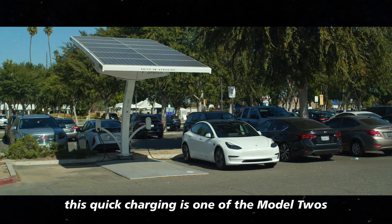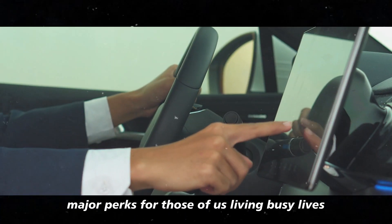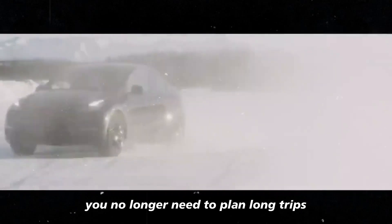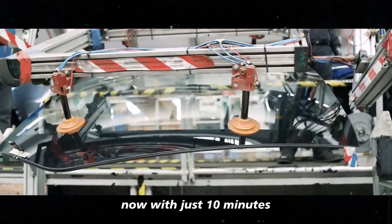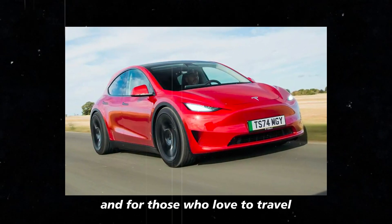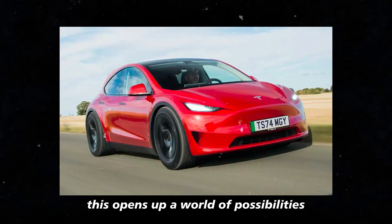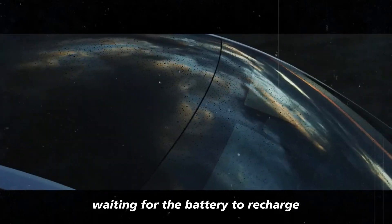This quick charging is one of the Model 2's major perks. For those of us living busy lives, it makes all the difference. You no longer need to plan long trips around where the charging stations are located. Now, with just 10 minutes, you're ready to hit the road again. It's like having a superpower at your fingertips. And for those who love to travel, this opens up a world of possibilities without the anxiety of being stuck somewhere waiting for the battery to recharge.